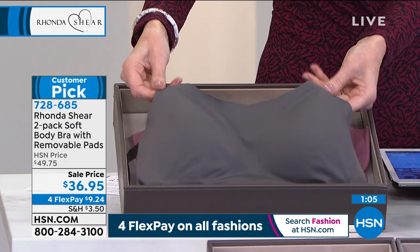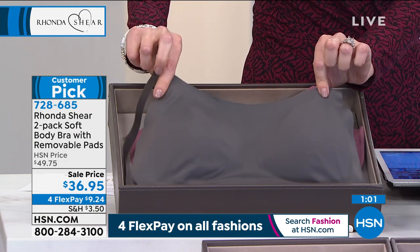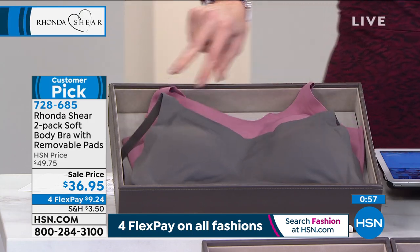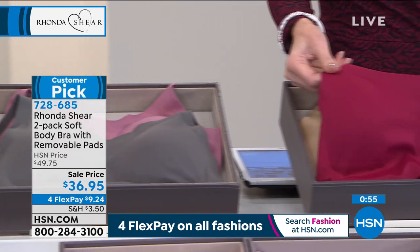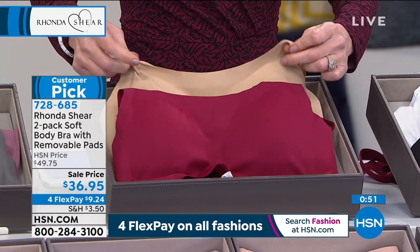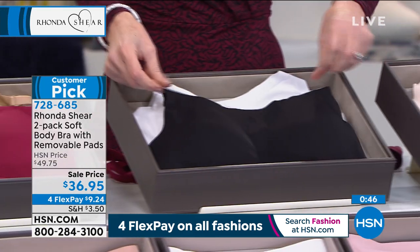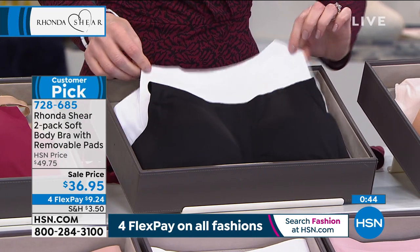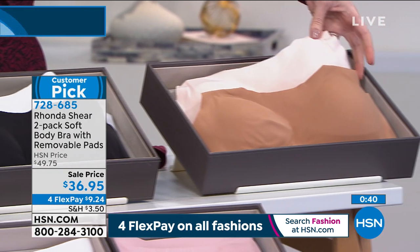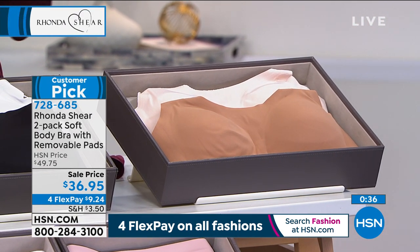They give you great support and of course you forget you're wearing them, so you're never adjusting them or getting woken up at night. This is the combination of the dark gray and the dusty mauve. We've got four colorways on Rhonda today — the beautiful burgundy and nude, the black and the white, and in the dark nude and the blush. We also have three-packs of the invisible panties as well.